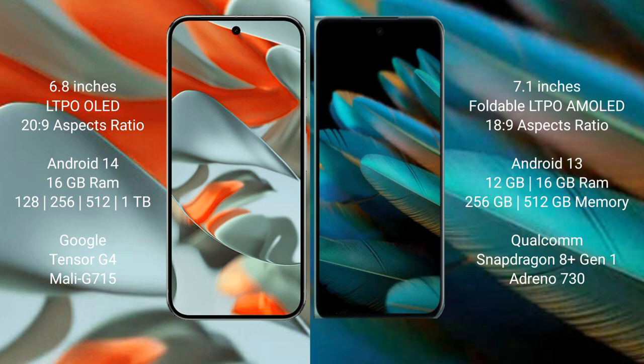The Google Pixel 9 Pro XL runs on the Android 14 operating system. The Oppo Find N2 runs on the Android 13 operating system.